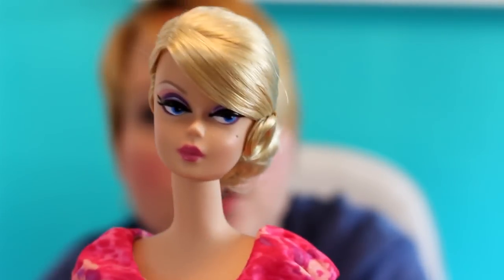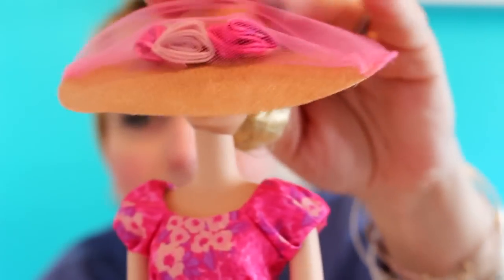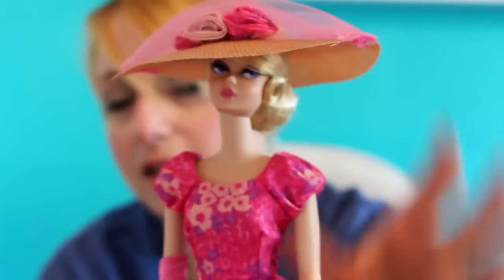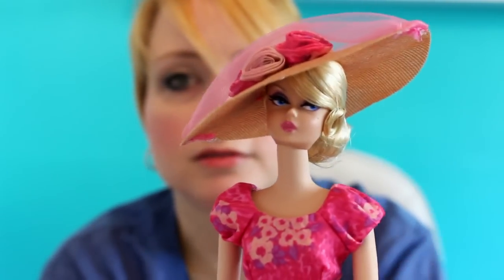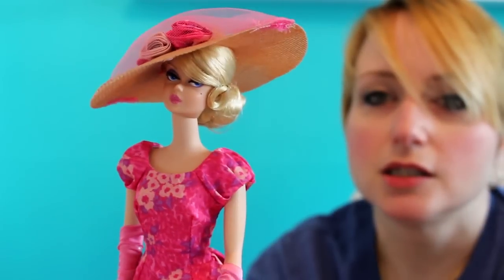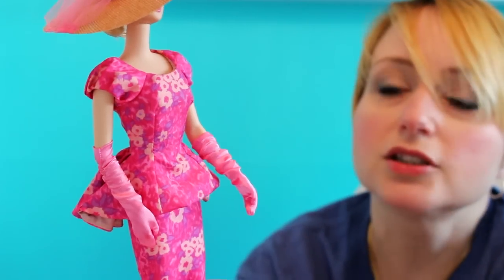She is so ready to go shopping with the girls, maybe have some lunch at the Plaza. Getting the hat to sit properly is a challenge — once she's on the shelf I'll have to adjust it. I kind of like this angle a little bit. Gracie approves — it's a Gracie-approved angle. So there you have it — the Barbie Fashion Collection 'Floral Elegance,' that's what I'm calling her.